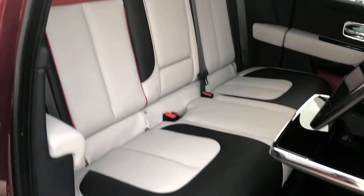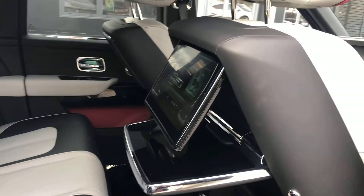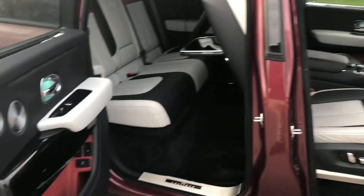This vehicle also has the picnic tables and rear theatre configuration, as you can see there. A really very highly specified car.